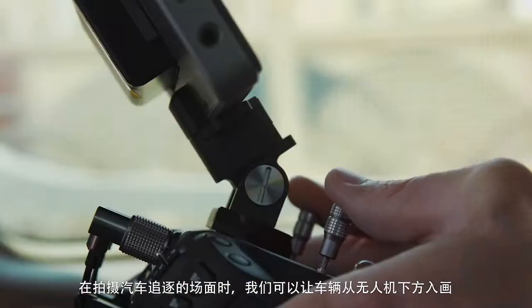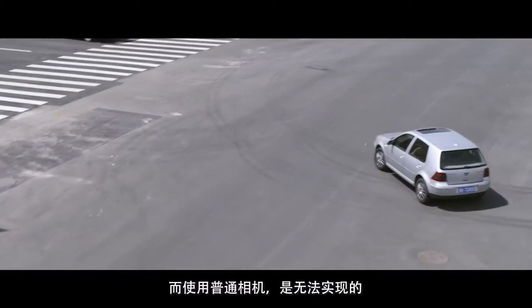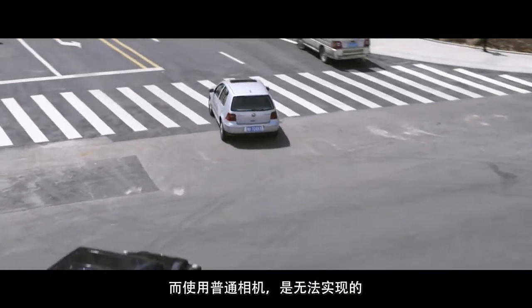The benefit of using a drone for those car-chasing scenes was that we could have a car coming into frame below the drone. That wouldn't have been possible with a regular camera.